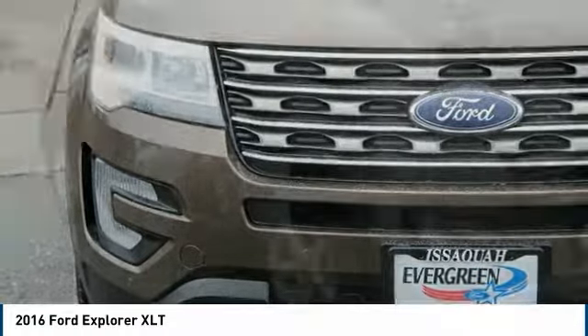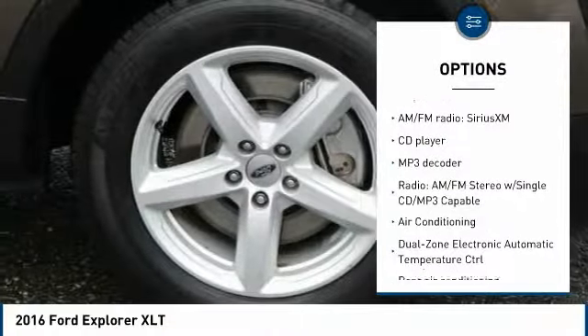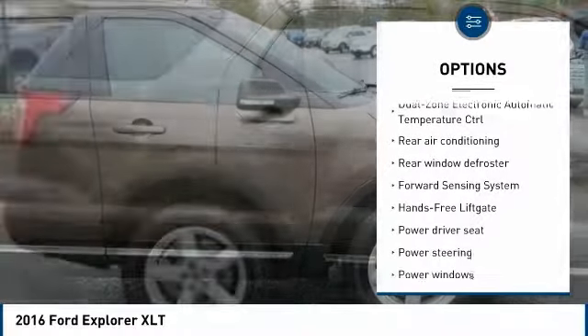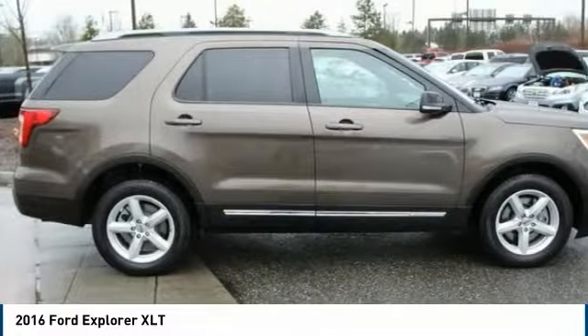Here are some of this vehicle's great options: traction control, remote start, power passenger seat, power lift gate, dual airbags, air conditioning, power steering, four-wheel disc brakes, AM/FM/CD/MP3 radio, and fog lights.